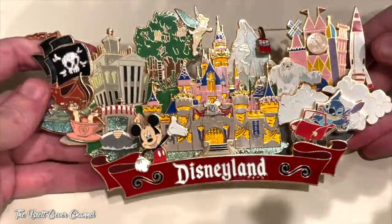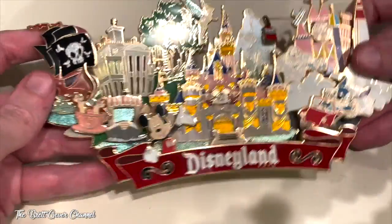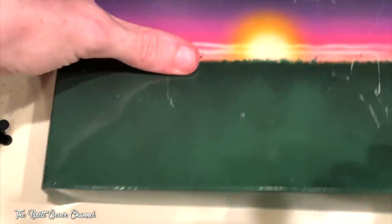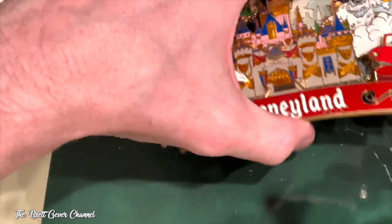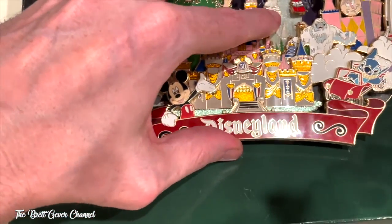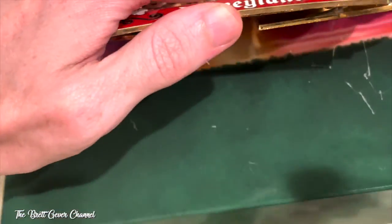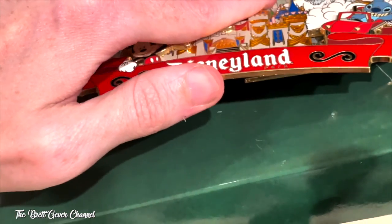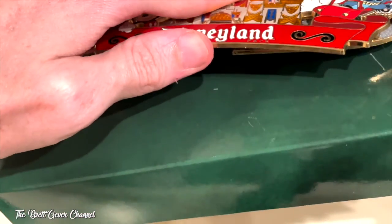This is beautiful. I just like to keep it on the back of the pack like this. You can see the sunset with the fireworks — it's really cool. This pin actually sold out the day it was released, on July 17th, 2005.